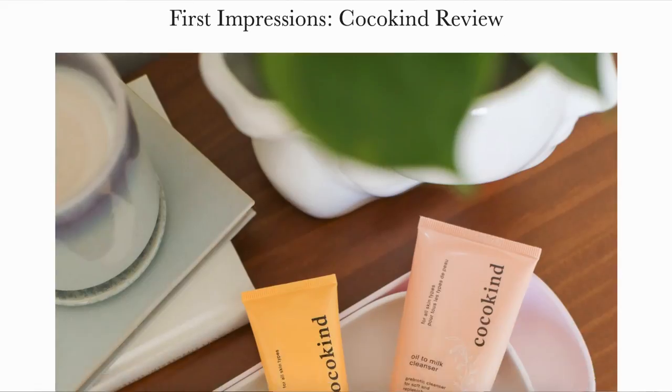Back in February of this year, I shared a pretty detailed first impressions of the brand over on my blog, and since then I've actually switched some of those products out of my regular rotation. So today I thought I would sit down and share an updated review of the products that I featured on that post, as well as my general thoughts on the brand.